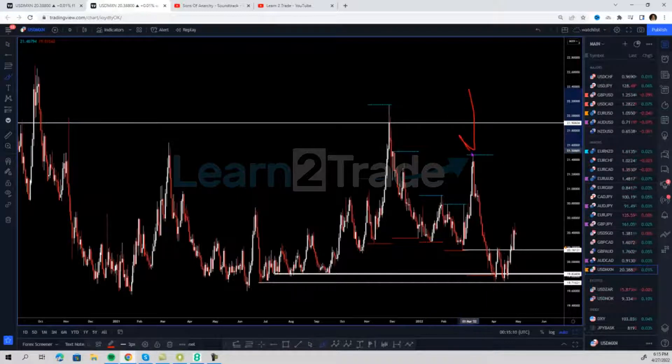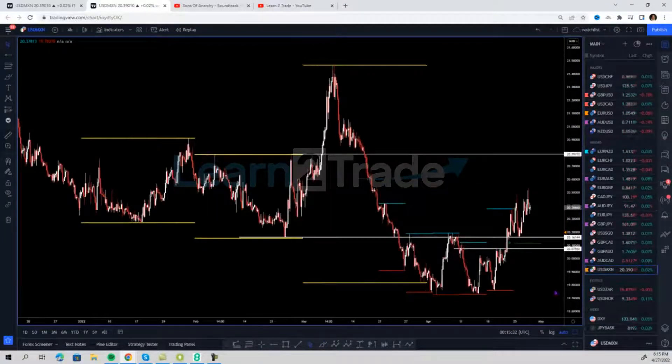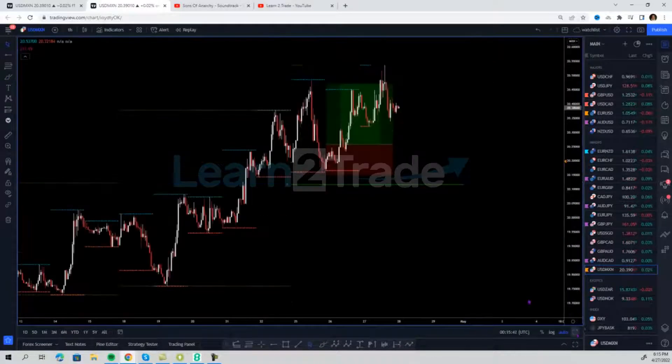The reason the USD/MXN had been on a bearish move was because the Mexican peso was strong — the Mexican central bank has been hiking rates constantly since the beginning of the year. But now the US dollar has come into play in this market, and I was also looking for the breakout of this reversal pattern, which happened right here.